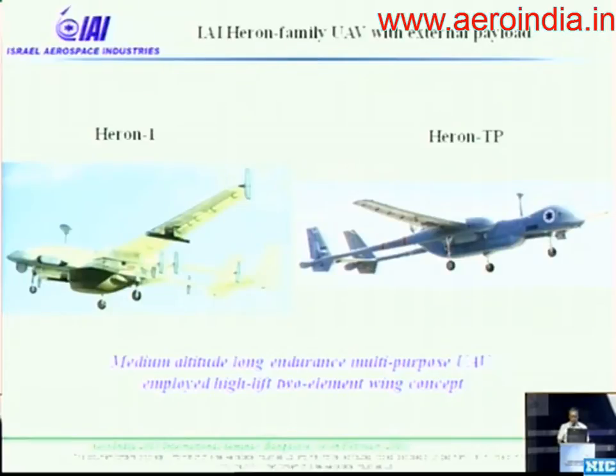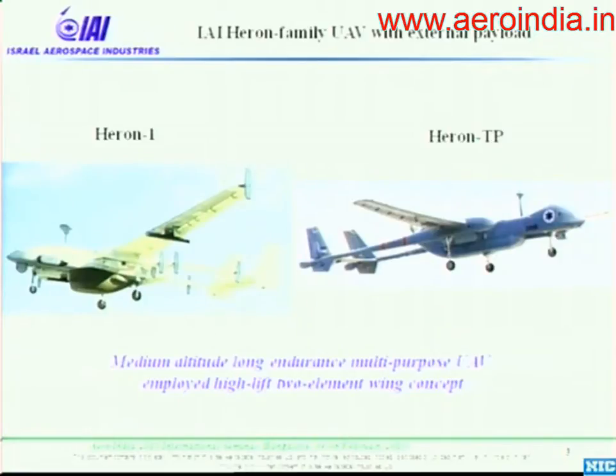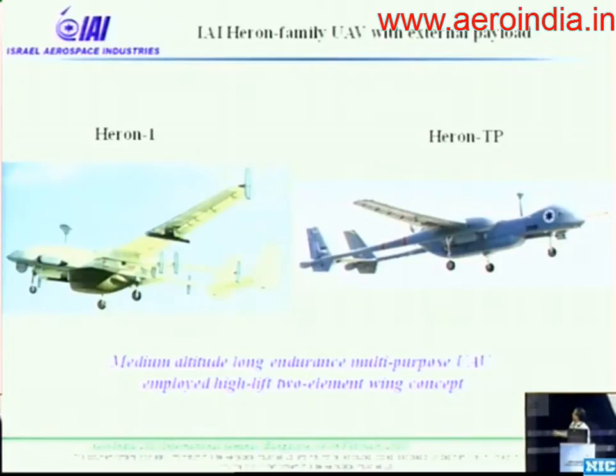The well-known vehicles currently in employment all around the world are the Heron family. The Heron 1 is already classic, based on two-element airfoils and high aspect ratio aerodynamics, and the modern larger version is Heron TP. I want to draw your attention to the appearance of these aircraft: the external payloads, the non-streamlined fuselage — these vehicles were not created for speed flight, as is clearly seen in these pictures. The high initial drag of these configurations is clearly evident. This is not a mistake; this is the reality for tactical operational UAVs.